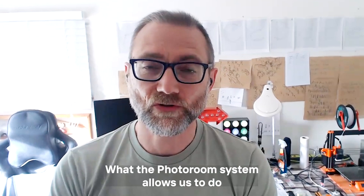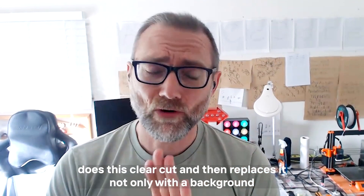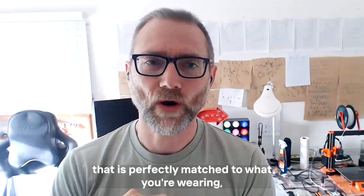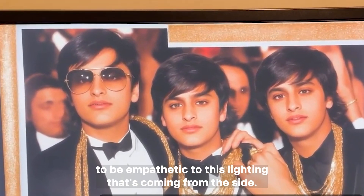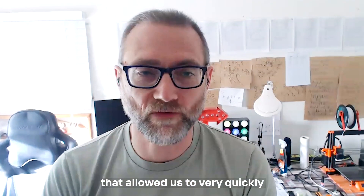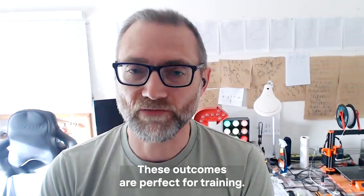What the PhotoRoom system allows us to do is seamlessly do a clean cut and then replace it — not only with a background that is perfectly matched to what you're wearing, but also one that's sympathetic to the lighting conditions. We found that the background it created had exactly the right conditions to be empathetic to the lighting coming from the side. It was a perfect situation that allowed us to very quickly generate exactly what we needed to produce training images that are perfect.